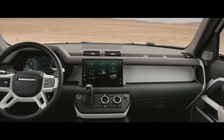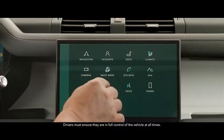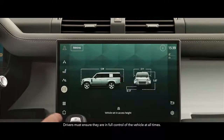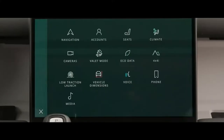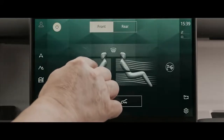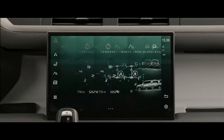Defender 130 is fully equipped with an interactive driver display and the latest version of our PiviPro infotainment system. Its 11.4-inch touchscreen gives you intuitive access to the vehicle's many onboard features, including optional four-zone climate control. With adaptive dynamics and air suspension as standard.